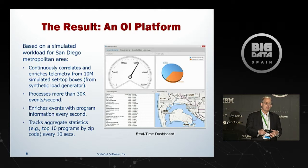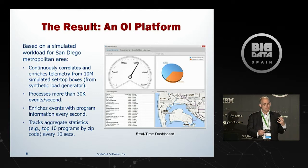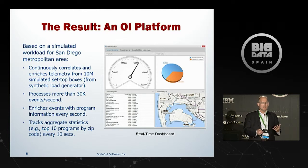We did a proof of concept and showed them an OI platform implemented as a dashboard. This dashboard shows we're simulating a population of 10 million viewers in the San Diego area using live programming information fed into a simulator, run on about ten servers in Amazon EC2. Within one second, we were able to do the correlation, cleansing, and enrichment of the data to feed their recommendation engine — quite a jump from six hours down to one second. We also sustained about 30,000 events per second, well in excess of the requirement, while gathering aggregate statistics such as the number of viewers watching a given show and the top ten shows by zip code, as seen in the dashboard.